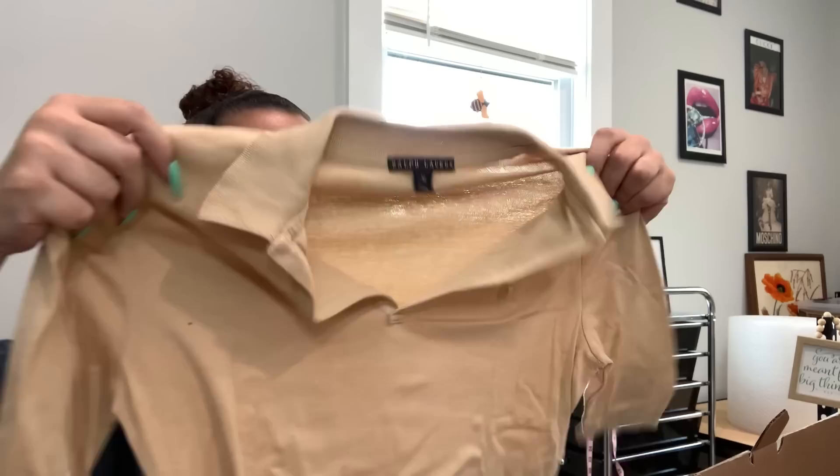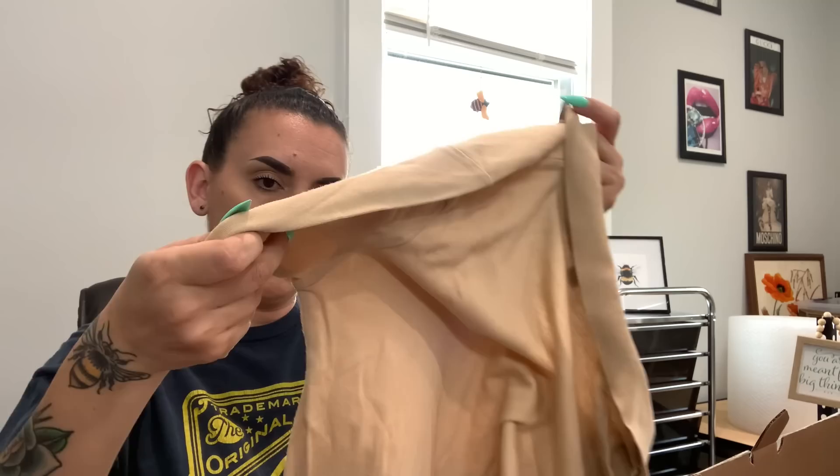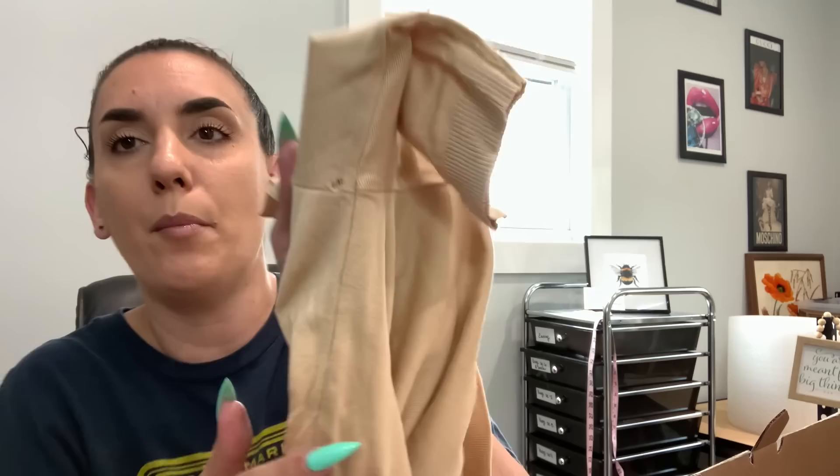We have a Ralph Lauren shirt — it is Black Label, which I think is the highest line. It's a size medium, like a creamy nude color, short sleeves. It looks okay but there's a hole in the armpit. That's probably going to be a bust unless this shirt is worth like a hundred bucks — it's probably not worth fixing. It's actually not even that bad, so I'm not sure; I'll have to see.